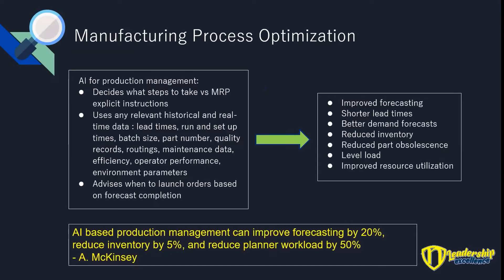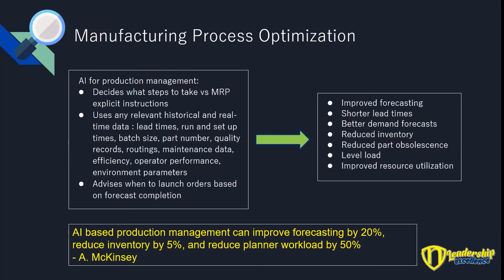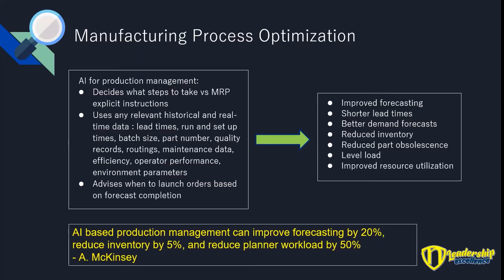The third item is manufacturing process optimization. Unlike MRP or ERP — materials requirements planning — AI decides what steps to take. MRP uses explicit instructions: feed in the information and it'll be analyzed a certain way. Whereas AI will look at the data as things are changing and may decide to analyze things differently. This is the secret of it, and as a result it can do a much better job.